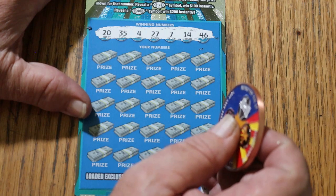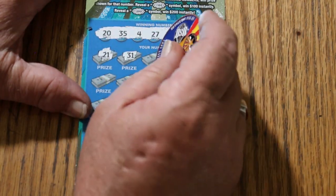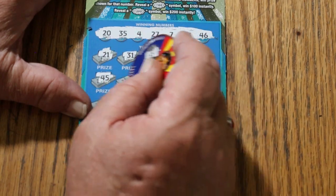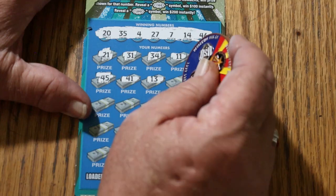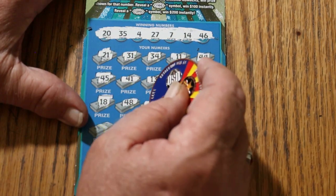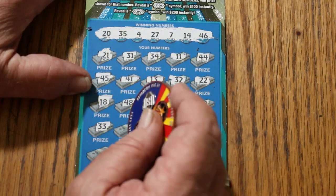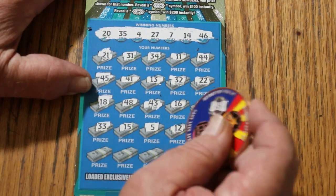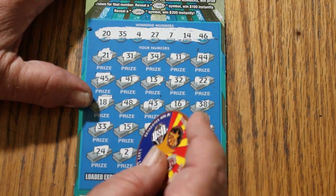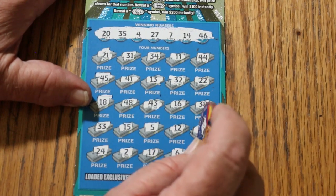Okay, 20, 35, 4, 27, 7, 14, and 46. Let's see if we can pull off a miracle. 21, 31, 34, 11, 44 club, 45, 41, 13, randoms 32, 22, 18, 48, 43, 33, 16, 38, 33, 15, number 5, 12, 50, 24, number 2, 17, number 6, and 30. So nothing on this one. It would have been a surprise if there was.